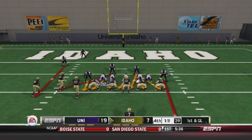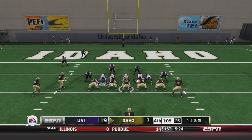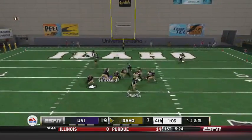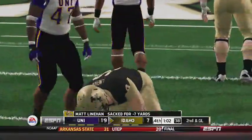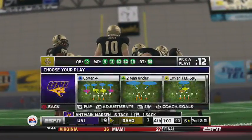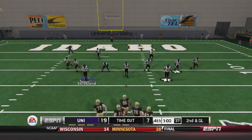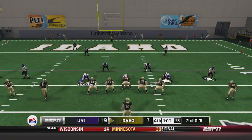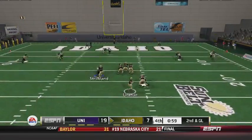Down to about a minute to go now. The consolation for that is, even if they score, if they don't get the onside kick it's pretty much game over. But Linehan is going to be sacked on first down — it's Antoine Madsen coming up with the big sack right up the middle. And Idaho will burn their first timeout, so now they need the touchdown and the onside kick, otherwise they will lose.